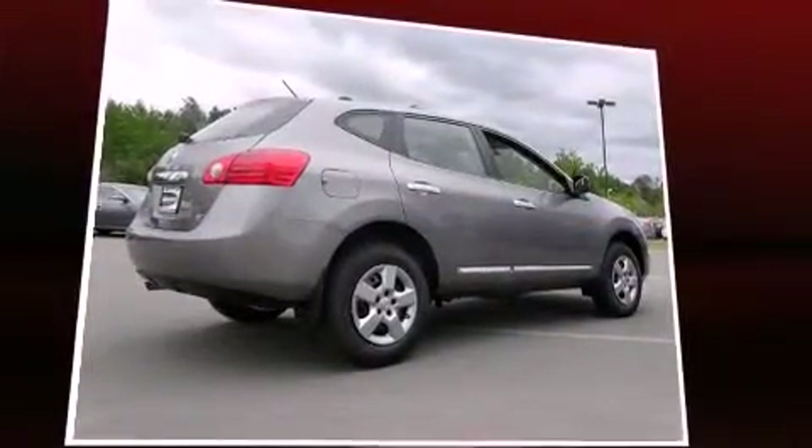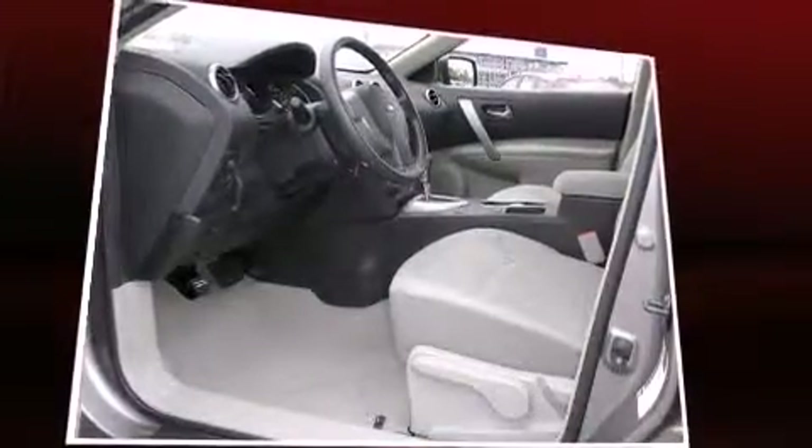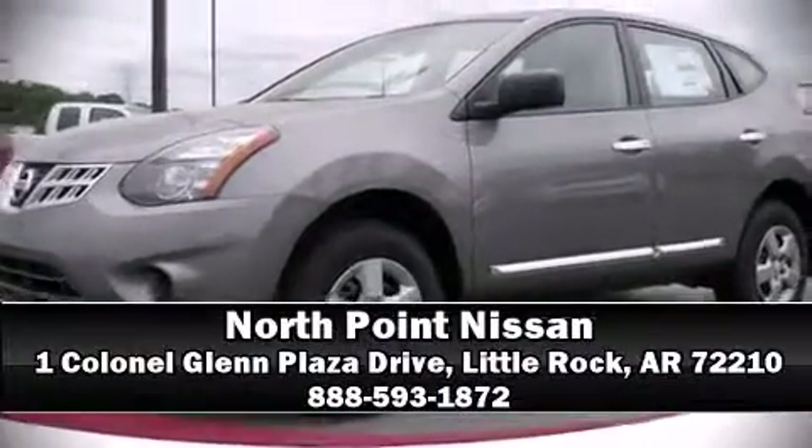Sophisticated all-wheel drive assures superb handling in any weather condition. Our sales staff will help you find the vehicle that you've been searching for. Please don't hesitate to give us a call.